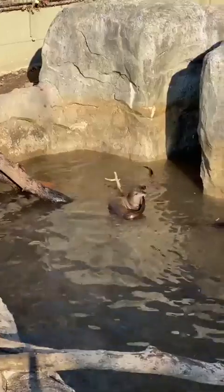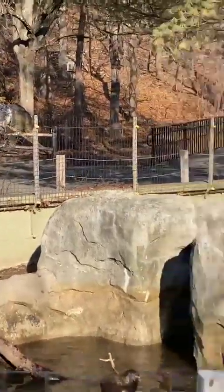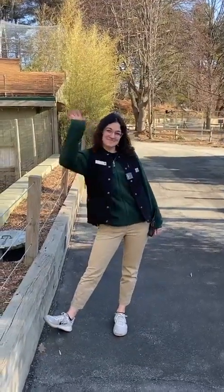All righty, we are just about out of time. I wanted to thank you all so much for tuning in to our Otter Birthday Spectacular. You now have two days to come by and wish our otter kits a very happy first birthday. And of course, happy Valentine's Day to you all — be sure to tell someone that you love them and give them a big hug. We will see you next time on our next Zoo to You. Bye!